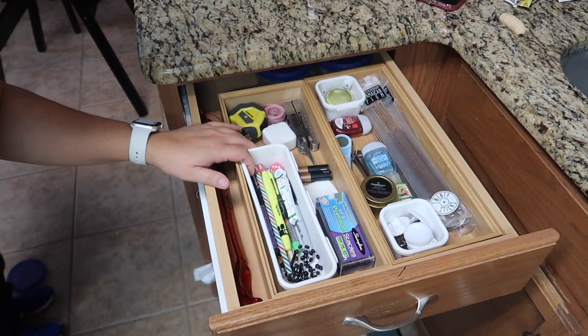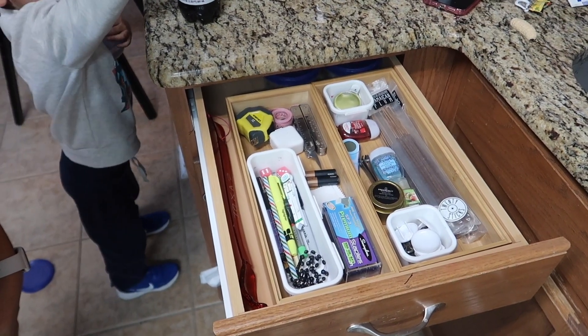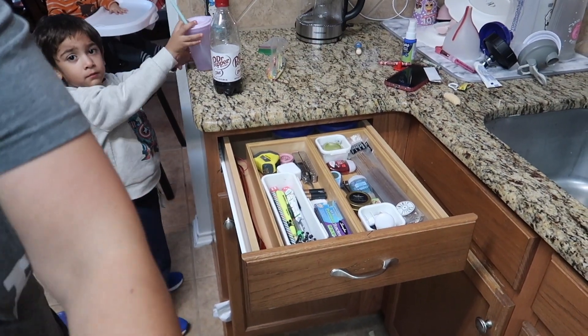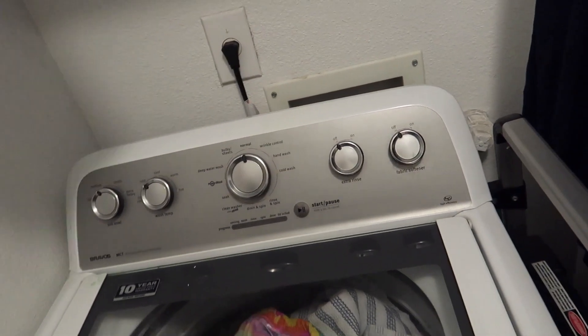Here is the end result — not 100% where I would like it, but it is so much better. At least now it closes and it won't be getting stuck anytime soon.